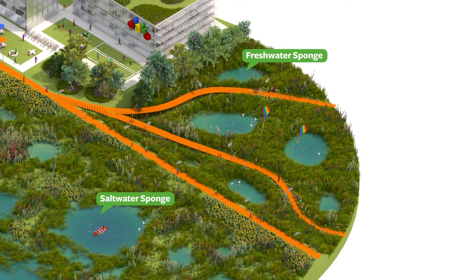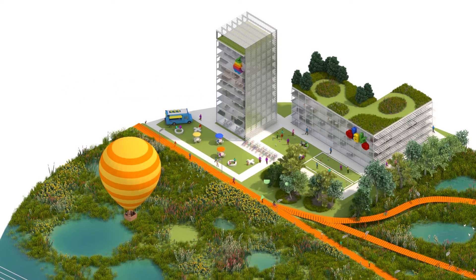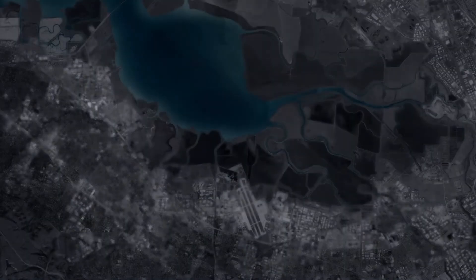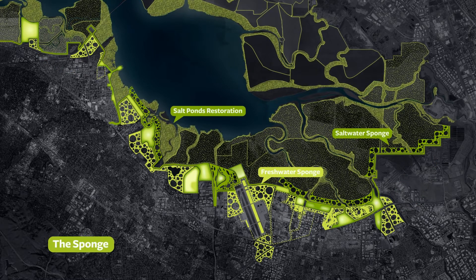The low ground becomes the sponge — new freshwater wetlands and tidal marshes along the shore. Together, this combination of shoreline protection and absorptive natural systems ensures greater resiliency as bay waters rise. The result is a continuous new shoreline that offers flood protection, large-scale green infrastructure and parks, trails, and diverse ecological landscapes that benefit the whole region.